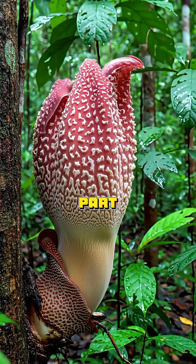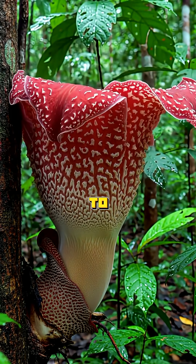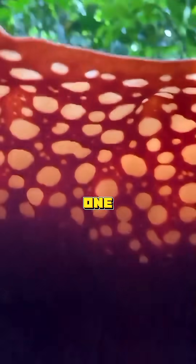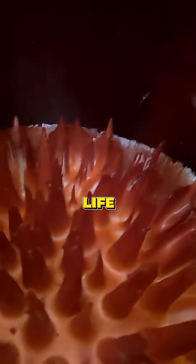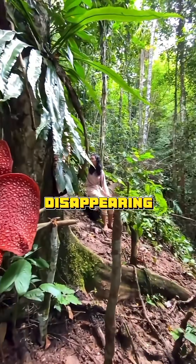But here's the tricky part. Each flower is either male or female, never both. They have to bloom at the same time and be close enough for flies to transfer pollen from one to the other. And all of this has to happen in less than a week, because after that, they die. That's why its life cycle is so complicated, and why scientists are working hard to keep it from disappearing.